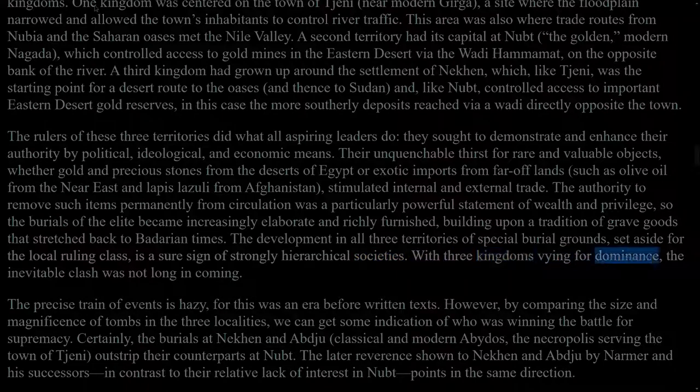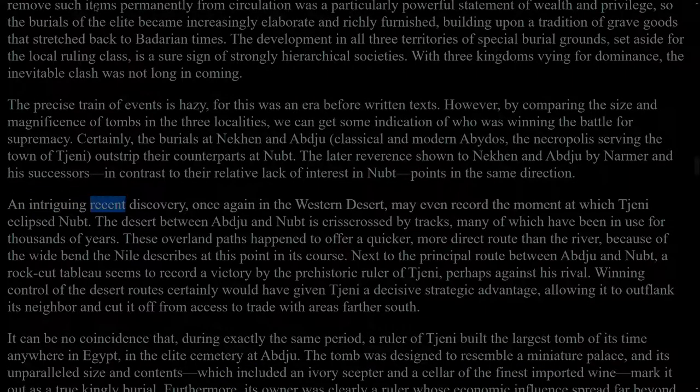With three kingdoms vying for dominance, the inevitable clash was not long in coming. The precise train of events is hazy, for this was an era before written texts. However, by comparing the size and magnificence of tombs in the three localities, we can get some indication of who was winning the battle for supremacy. Certainly, the burials at Nekhen and Abydos — classical and modern Abydos — the necropolis serving the town of Thinis, outstrip their counterparts at Nubt. The later reverence shown to Nekhen and Abydos by Narmer and his successors, in contrast to their relative lack of interest in Nubt, points in the same direction. An intriguing recent discovery, once again in the western desert, may even record the moment at which Thinis eclipsed Nubt.